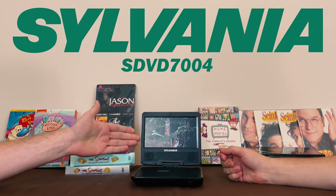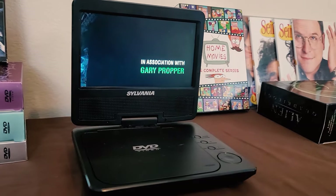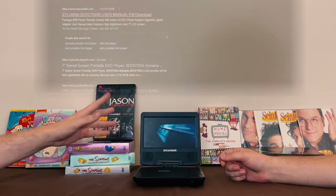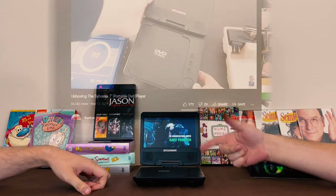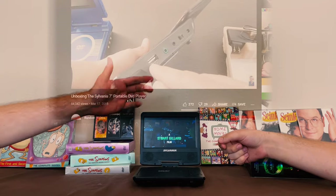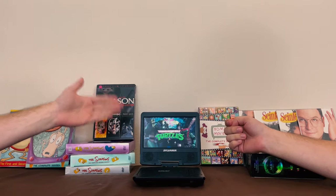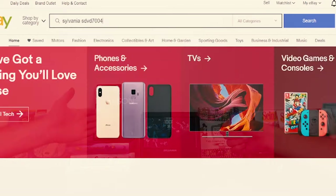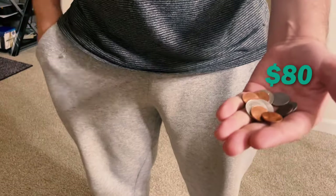The next one we have is a Sylvania SDVD 7004. It's a more recent model — I believe this came out in 2014 — and I say I believe because there's no information about this device online. We couldn't even find a PDF of the instruction manual, and there's only one video on this device online, and it's not even this exact device. I imagine this thing ran for probably $80 to $100 when it came out.